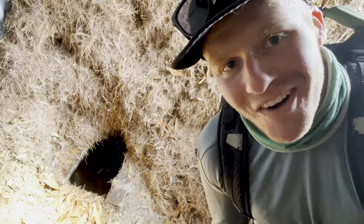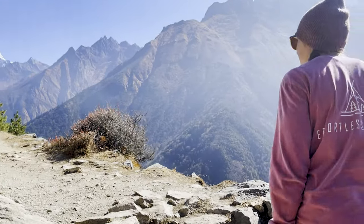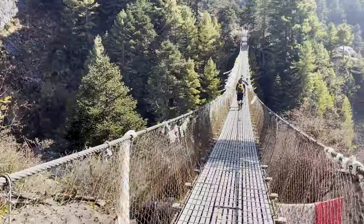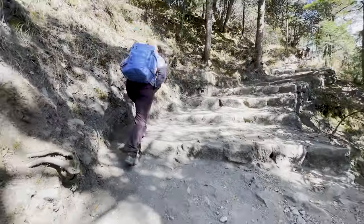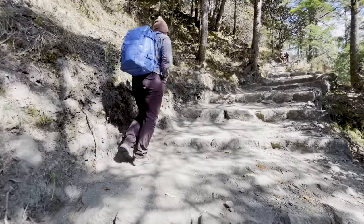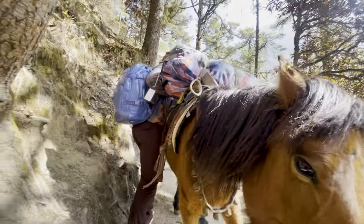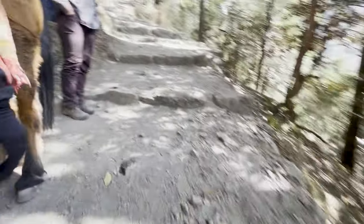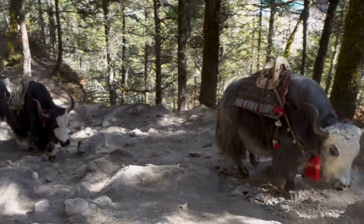If you're wondering what to expect with restrooms or bathrooms on the Everest Base Camp trail, take a look at this one — a hole in the ground with a bunch of hay. I feel like a farm animal.